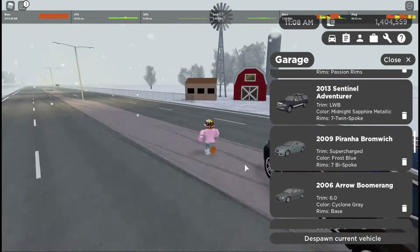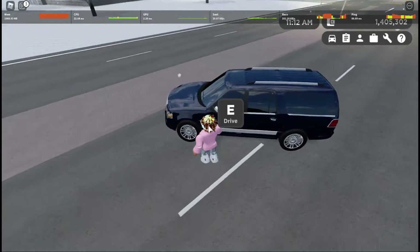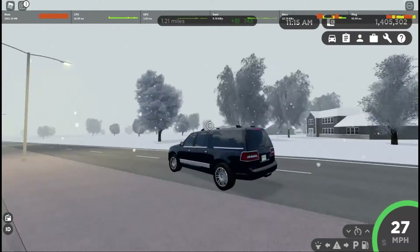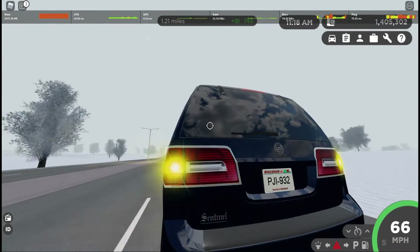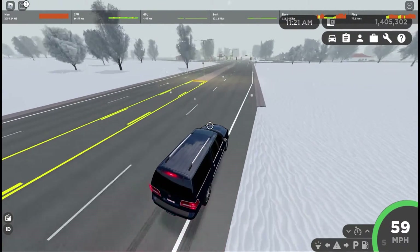The next car we're going to get in is this 2013 Sentinel Adventure, or 2013 Lincoln Navigator. This is the long wheelbase trim, which means we're going to be doing some very big, very wide donuts, along with another car on this list which you guys will see in a little bit.